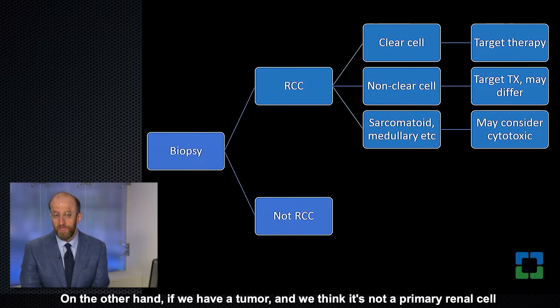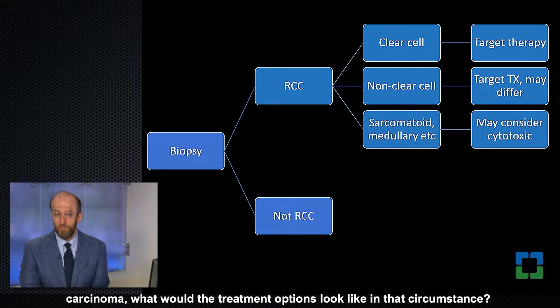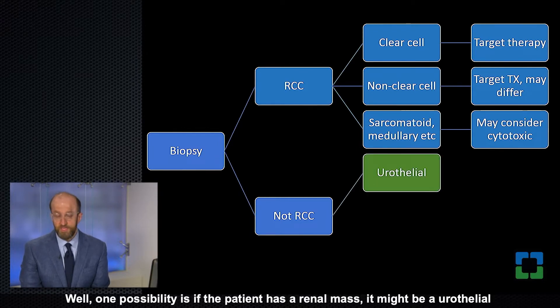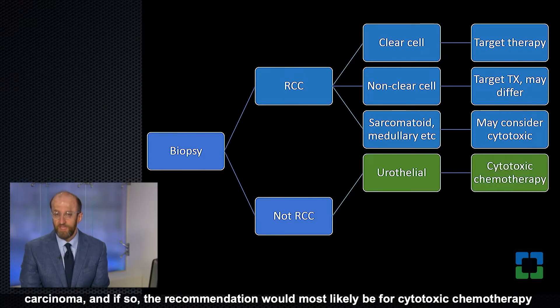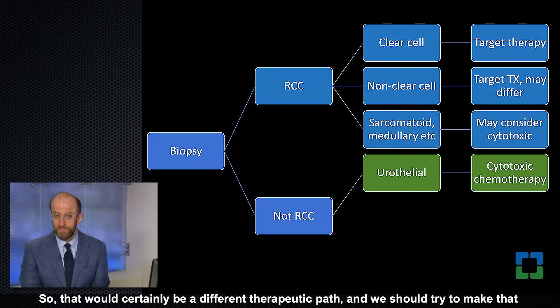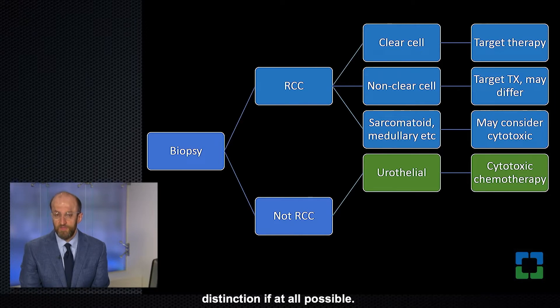If we think a tumor is not a primary renal cell carcinoma, what would treatment look like? One possibility is that if the patient has a renal mass it might be a urothelial carcinoma, in which case the recommendation would most likely be for cytotoxic chemotherapy rather than the renal cell carcinoma targeted agents. That would be a different therapeutic path, and we should try to make that distinction if at all possible.